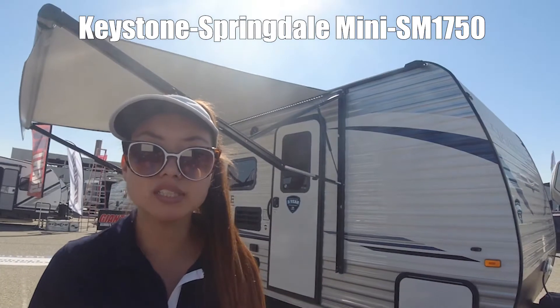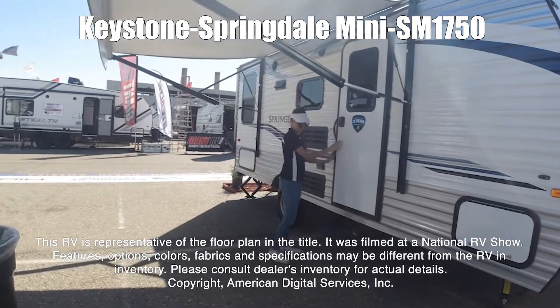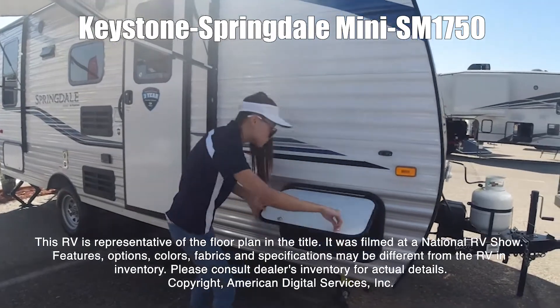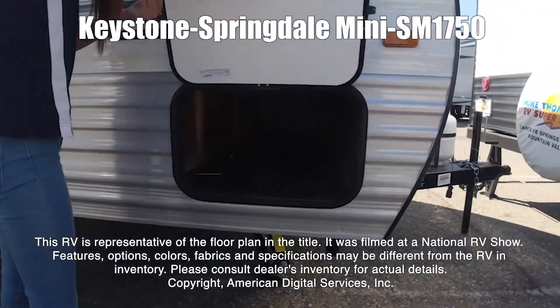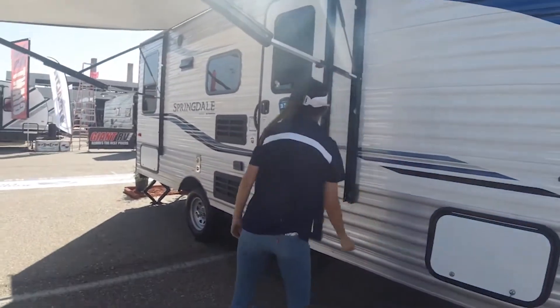Springdale Mini 1760. This RV is representative of the floor plan made by this manufacturer. It was shot at a national RV show. The features, options, colors, fabrics, and specifications may be different from the RV in the dealer's inventory. Please consult the dealer's inventory for actual details on this RV.